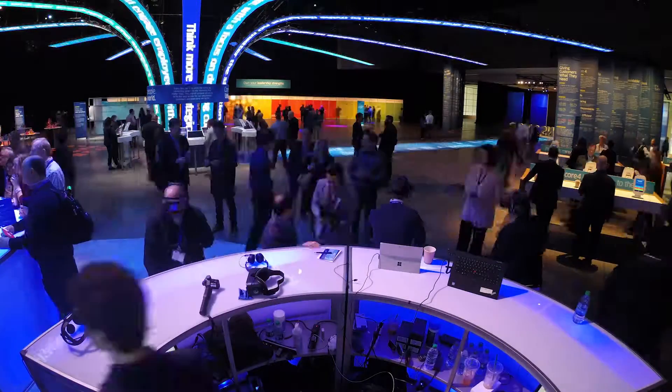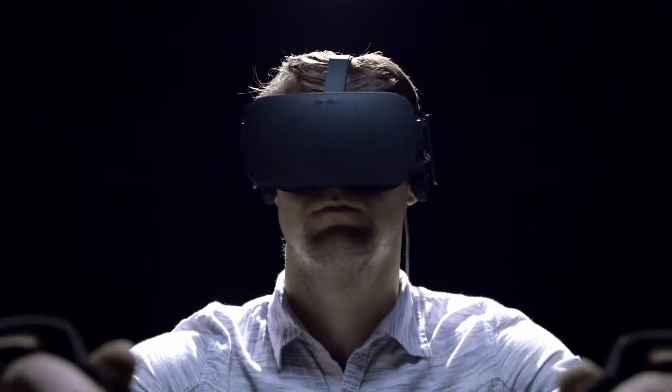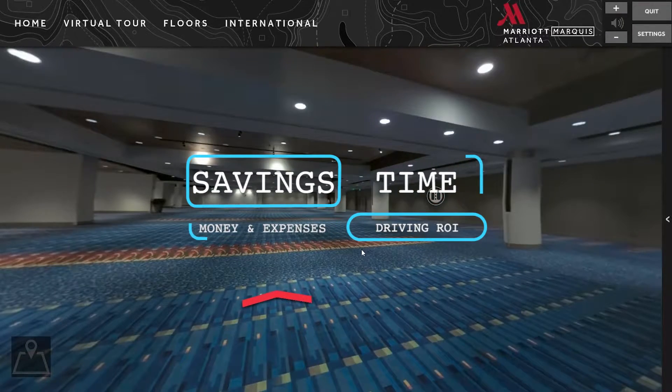We know what it feels like to build trade shows and events in real life. Now we do it in virtual reality, saving time, money, and driving ROI.